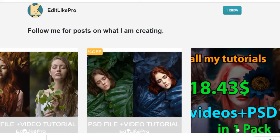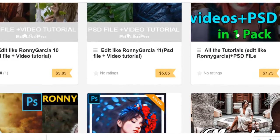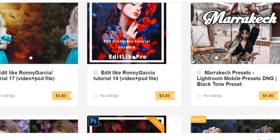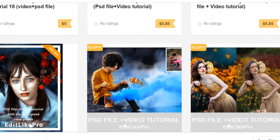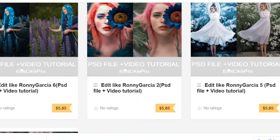And you can also get every single tutorial just for $5 instead of $7. Links to these offers are in the description. Hurry up and get your favorite tutorial.